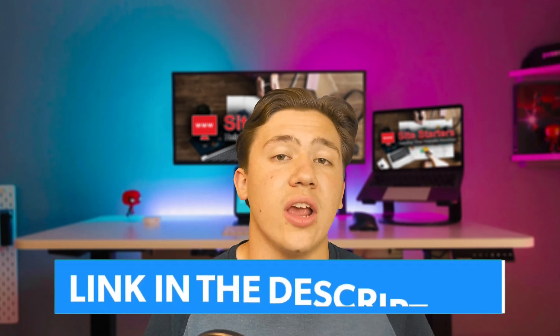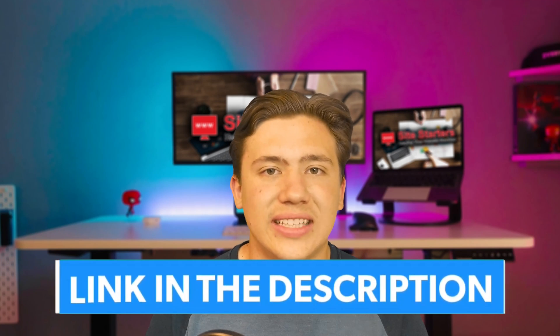Hello everyone, Carson here, and in today's video I'm going to be giving you a quick rundown and review of Wix — the benefits, the pros and cons, and if you should use their platform in 2021. Before we get into this review, I'll drop a link to Wix in the description below so you can check them out and receive special discounts. Now let's go ahead and get started.